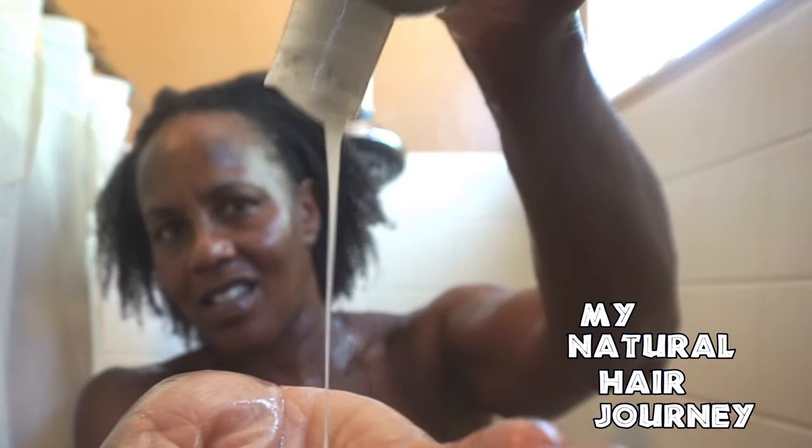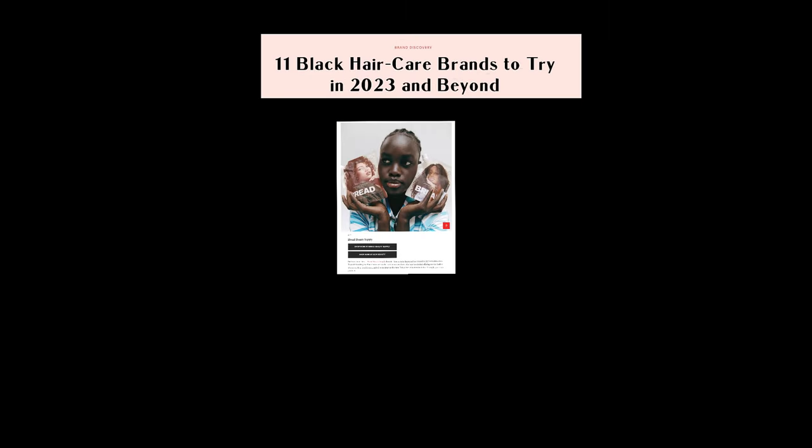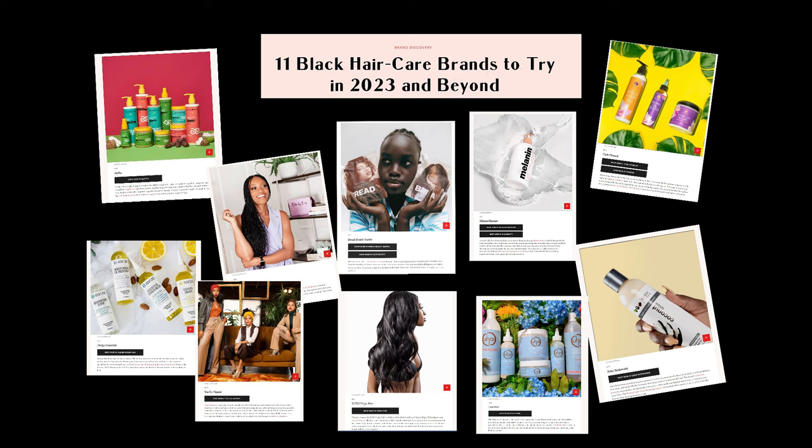I'm going to show you what it takes to take care of type 4 hair and what a real wash regimen looks like. Hello, it's me NaturallyZ. Welcome back to my channel where I feature my natural hair journey.